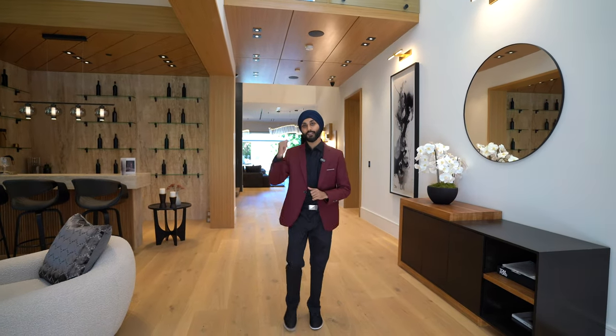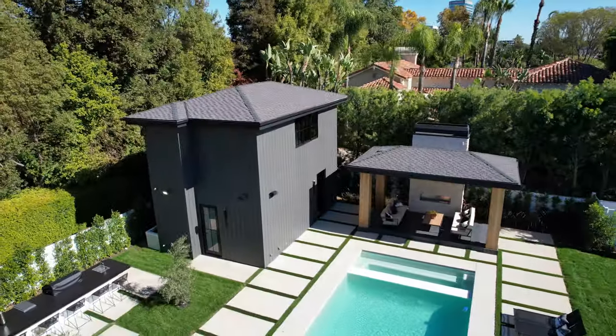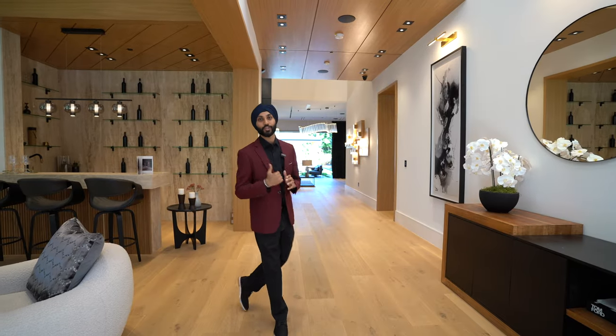But wait, there's more! In the back, there's an additional dwelling unit featuring one bedroom and one and a half bathrooms, and it's a double story. Can't wait to show you guys.